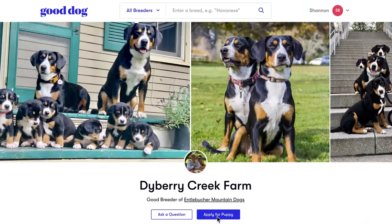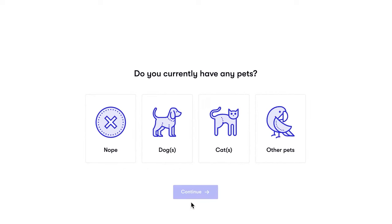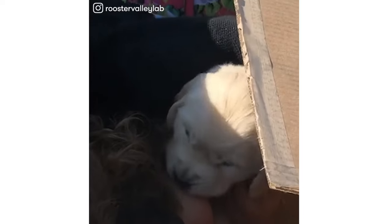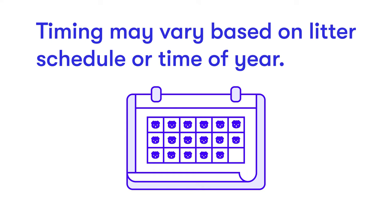Step 2: Submit your application. Once you've decided on a breeder, you'll be asked to provide some details about your lifestyle. Just like you want a breeder that's a good fit for you, your breeder wants to make sure that you're a good fit for one of their puppies. The breeder will then review your application. Timing may vary based on litter schedule or time of year.